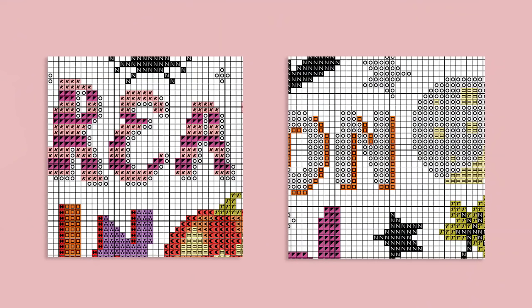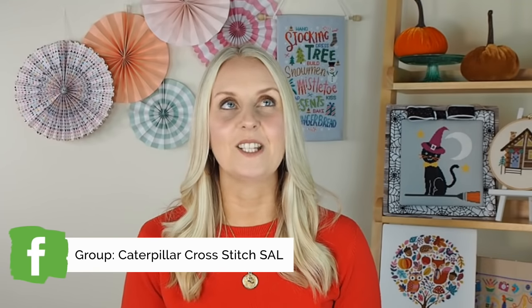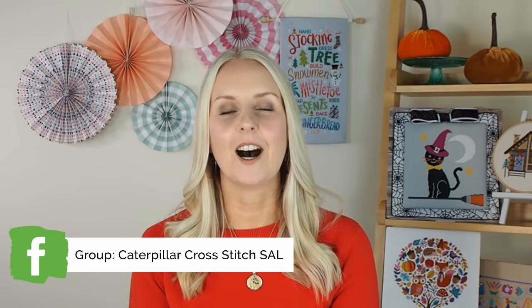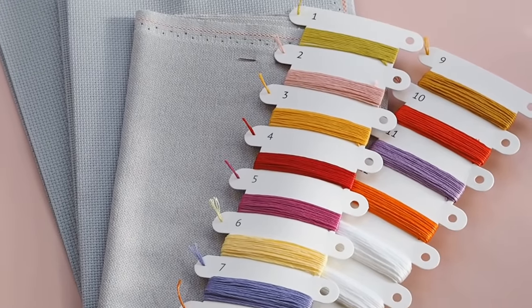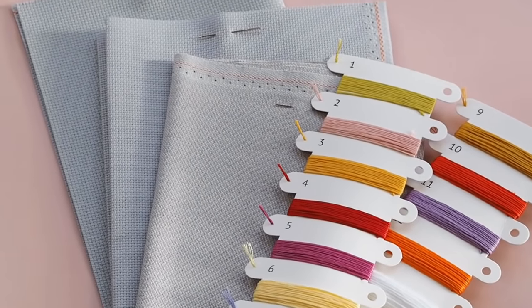It's a mystery stitch along so you won't see the overall finished pattern at the start, but we do have plenty of sneak peeks which I'll be showing during this video and across social media. If you're not following us on the various platforms, please head to the description box for all the links. You might be thinking you're completely new to cross stitch — this project is absolutely perfect for beginners. We use full stitches only, so there's no back stitch, French knots, specialty stitches or anything like that.